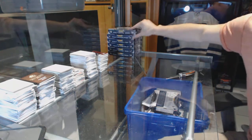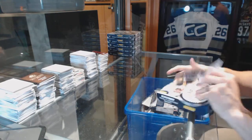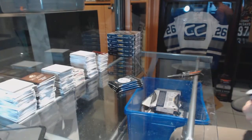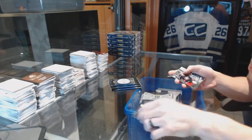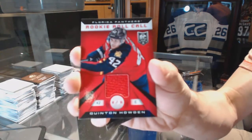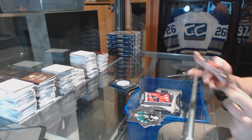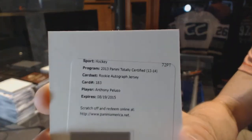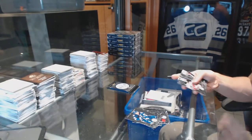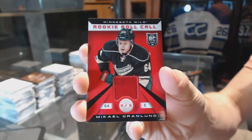On to box seven. Rookie for the Jackets, Ryan Murray. And a rookie roll call jersey for the Florida Panthers, Quinton Howden. Rookie for the Blues, Dimitri Yashkin. And a redemption for a rookie jersey for the Winnipeg Jets, Anthony Peluso. Rookie for the Sabres, Zemgus Giergensons. And a rookie roll call jersey for the Minnesota Wild, McHale Grinland.